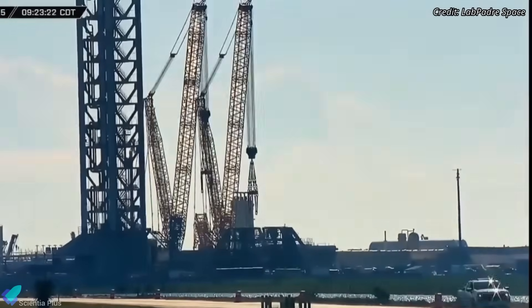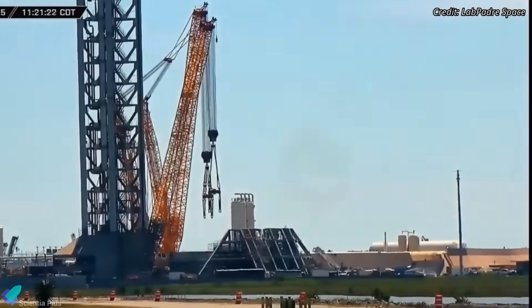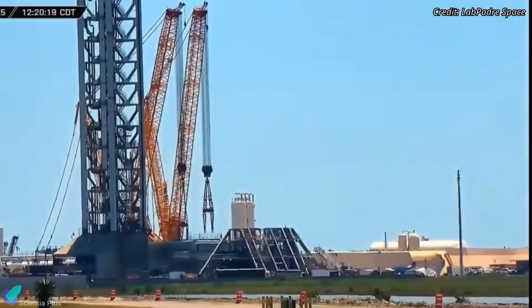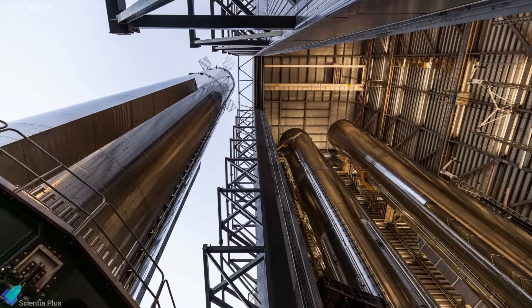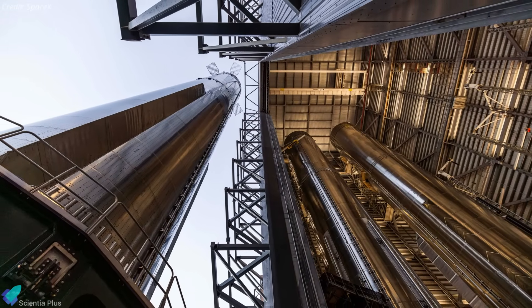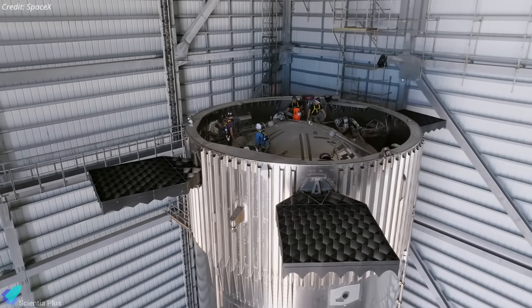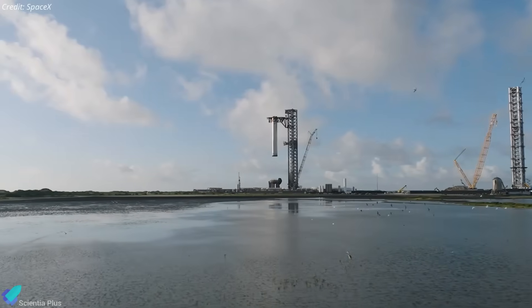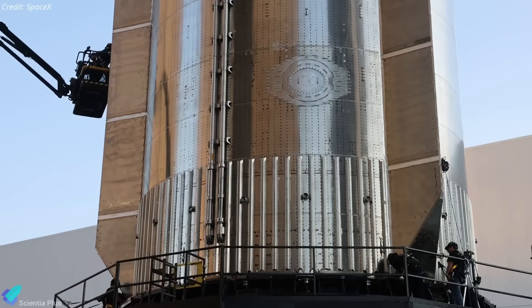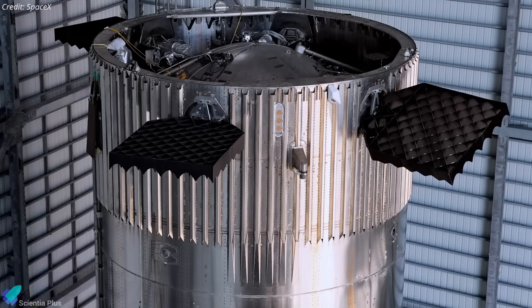The two large cranes at the site were reconfigured weeks ago to lift the pad B launch mount, so they can no longer reach high enough to serve the booster on the pad. This leaves rollback to the production site as the only option, where inside the megabay SpaceX has the infrastructure to access the booster's top and work on the forward dome. If this rollback is purely for forward dome access and minor adjustments, the booster could return to the pad within days. But if structural or avionics issues are involved, it may need major work, delaying Flight 9 further.